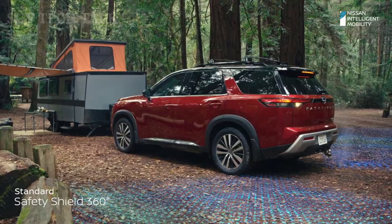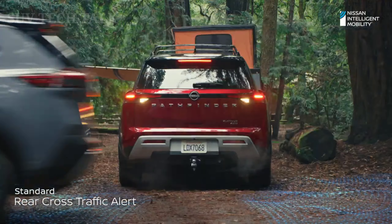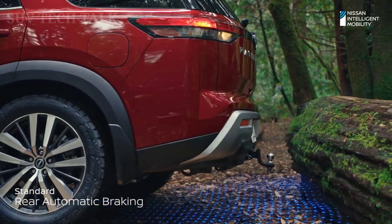You have a high-tech spotter built right in to guide you. So feel free to explore with the all-new Pathfinder. Far out is never too far off.